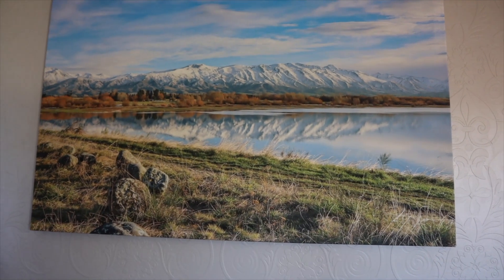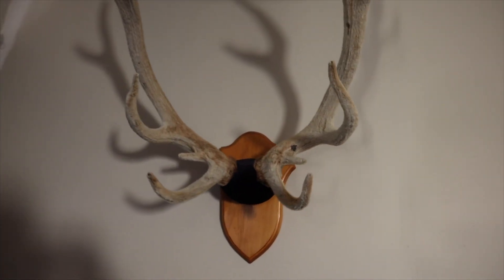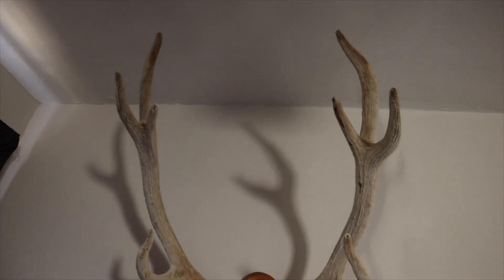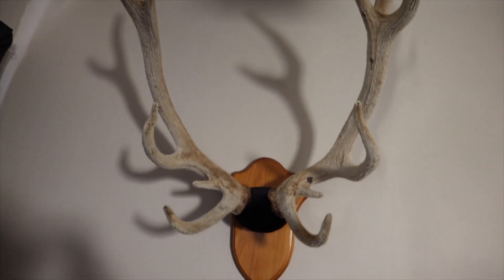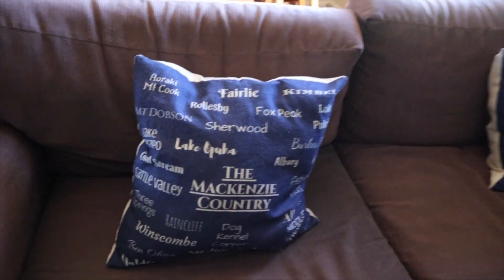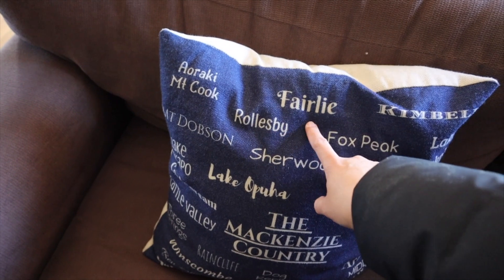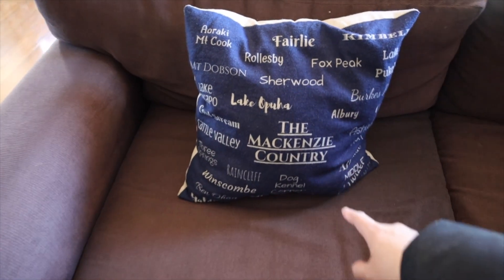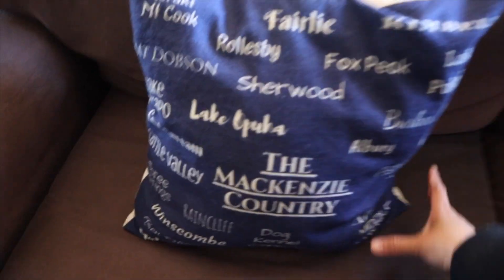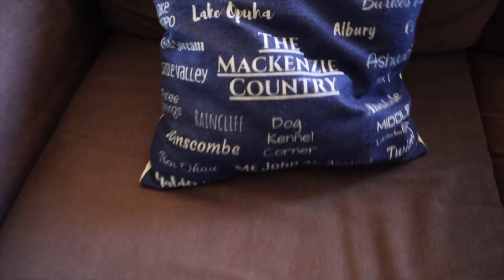Oh wow, wow — reminded me when I was young. My grandmother's house had things like this too, not as big but had horns as well. This is where we're at — fairly. This is all Mackenzie Country.